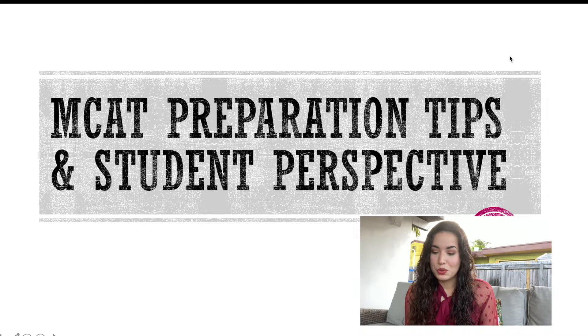Hi guys, welcome back to my channel. My name is Melissa and I'm an incoming medical student starting in fall 2020. In today's video I'm giving you all my tips on MCAT preparation from a student perspective, including how to make this process more affordable by using free resources.